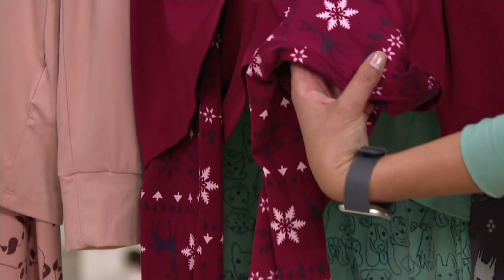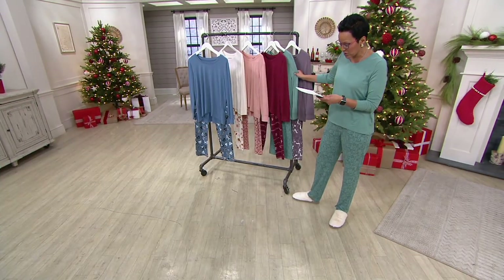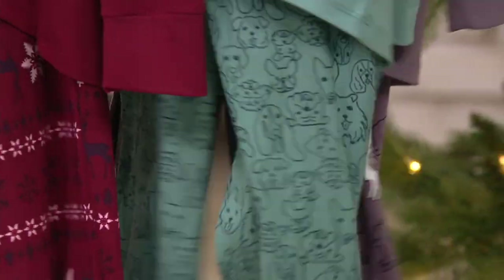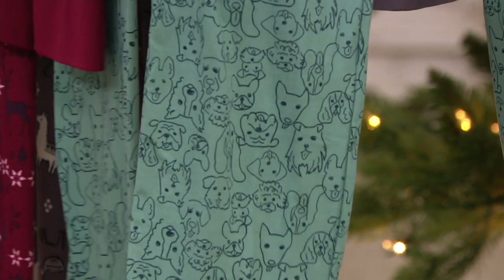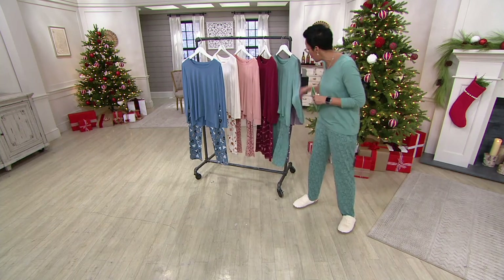The fair isle print is gorgeous — reindeer on it, super pretty. And then here's the one that I'm wearing, which is the oil green with the doodle dog. Super cute — I love the doodle dog. This one is for my Nala: little pictures and drawings of wonderful different variations and breeds of dog.